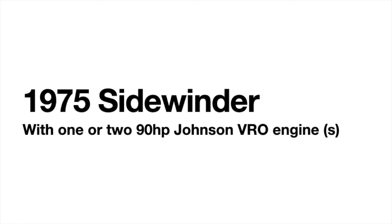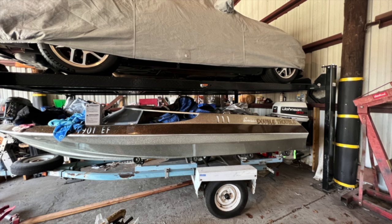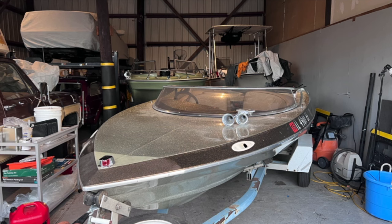Up for sale is my 1975 Sidewinder trailer, along with or without the engines. Both the boat and trailer are currently registered in my name. The boat was originally located in Minnesota and then registered in Illinois. The Illinois registration had expired in 2016.